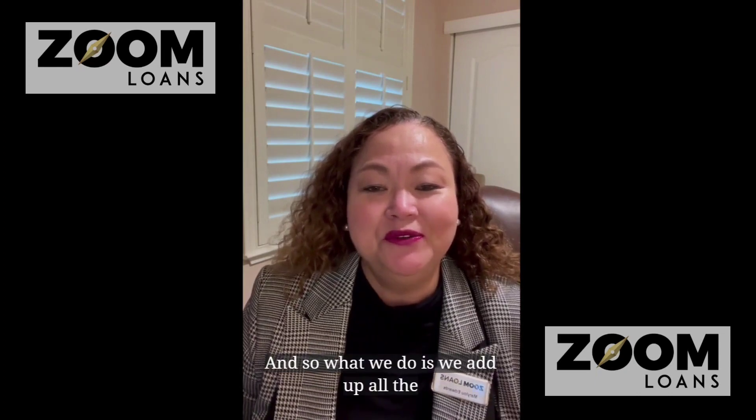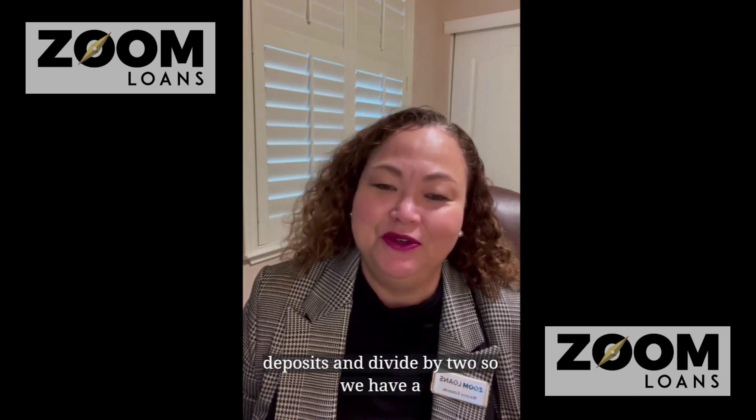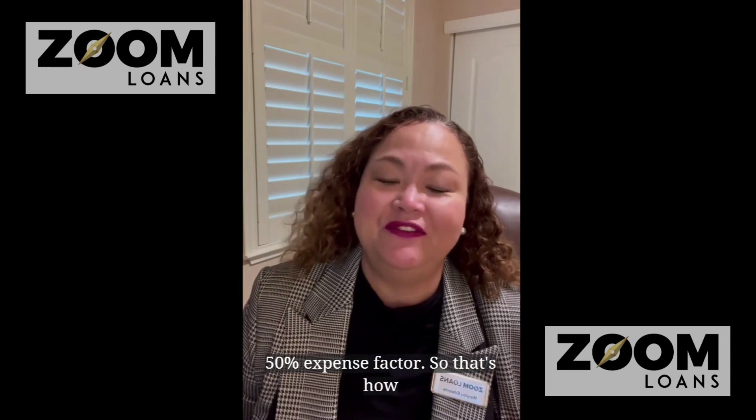What we do is add up all the deposits and divide by two. So we have a 50% expense factor — that's how we calculate your income.